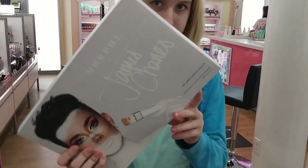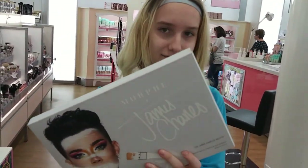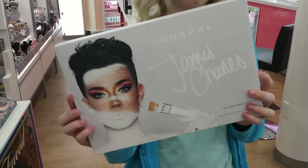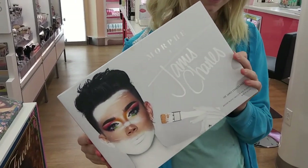We're at Ulta. Morgan, what are you getting? They had one left and she's getting it - that's really the one thing she was looking for today. Victory!